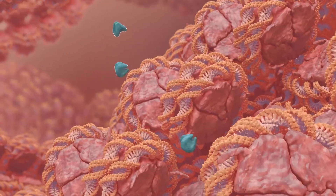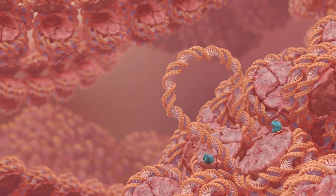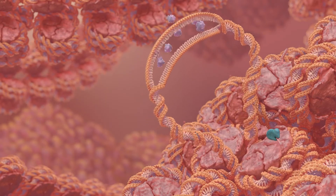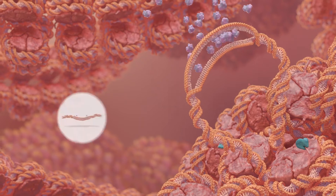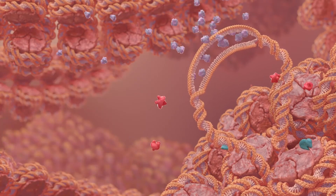A gene is activated when it is tagged with certain patterns of epigenetic marks. This loosens a specific portion of the DNA from the histone, allowing it to be read by molecular machinery and produce proteins. This process is called gene expression.